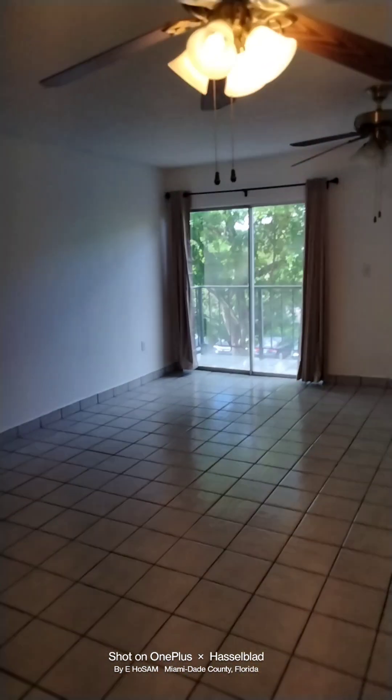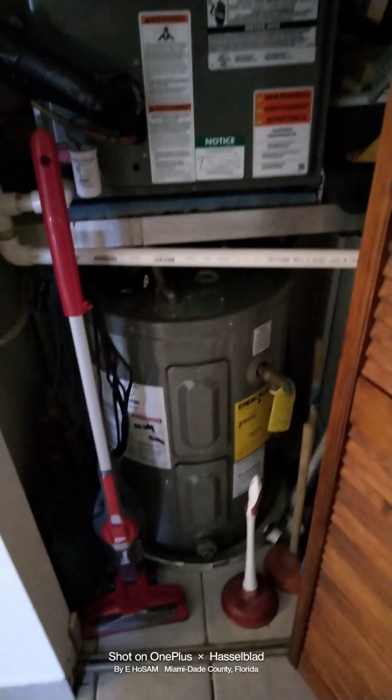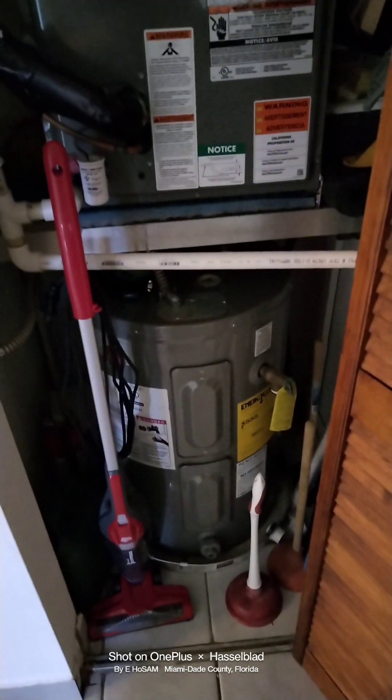Now we go from the kitchen and living room into a small hallway, which has the A.C. closet. The A.C. was installed a little over two years ago and has a 10-year warranty. You have a hot water heater, which was installed in about 2016.